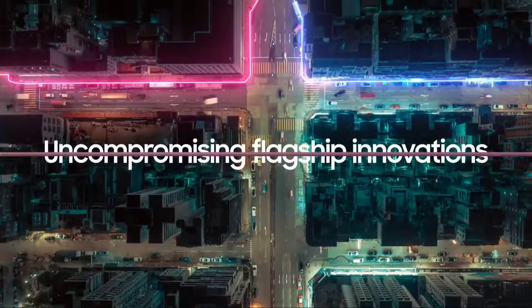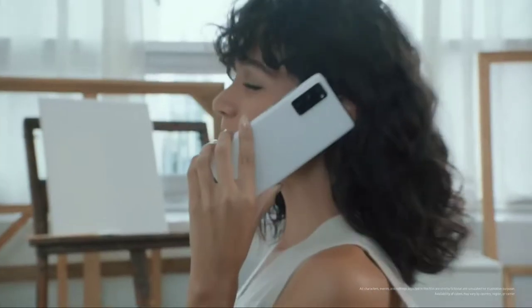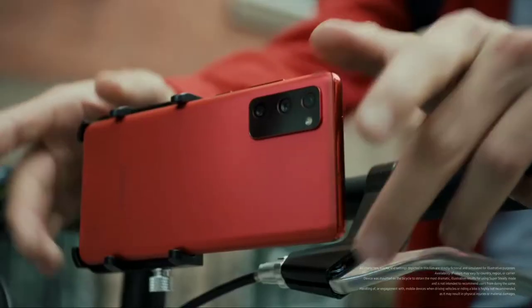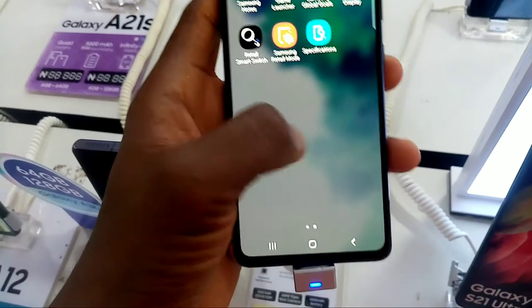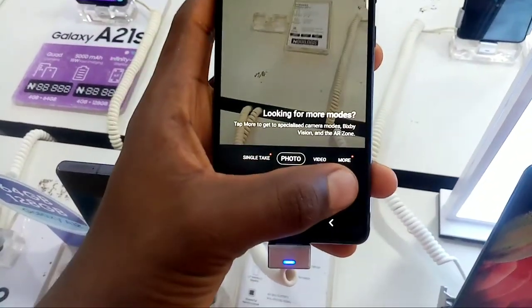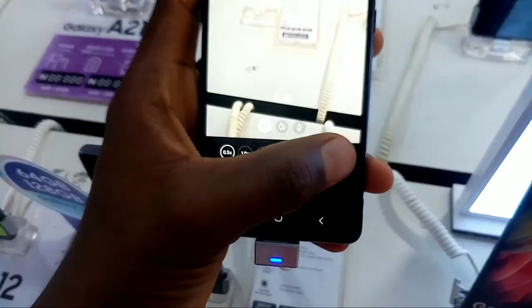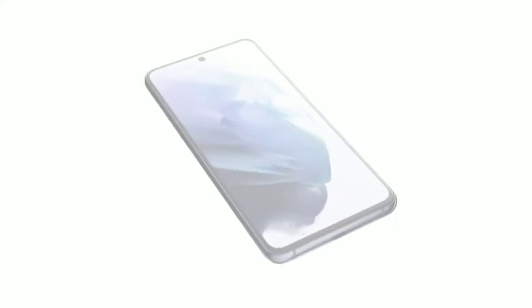The Galaxy S20 FE last year was considered one of the best phones overall in 2020 because it had flagship specs for a great starting price at just $700. So this year, many people are actually looking forward to the Galaxy S21 FE, and Samsung has kept their promise. A few hours ago we saw some renders for the Galaxy S21 FE via OnLeaks.